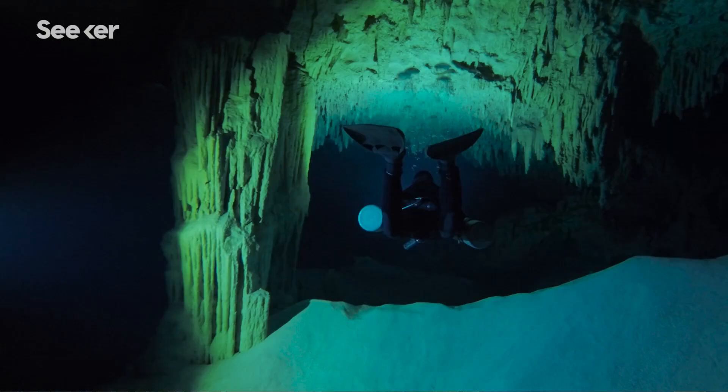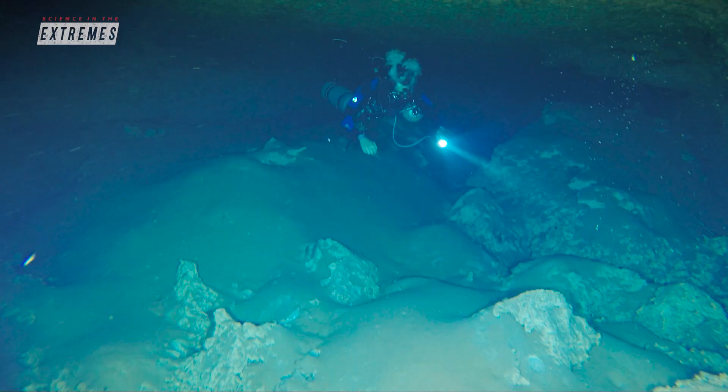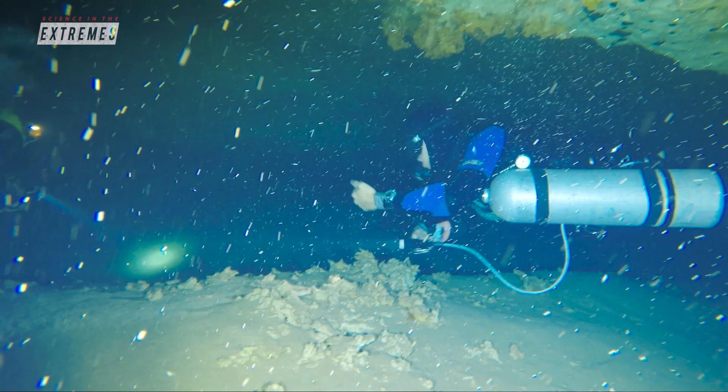I know that cave diving is not for everyone. I personally don't get claustrophobic, but the first time I went underwater underground, it was breathtaking. What drove me was the curiosity — I wanted to see what's down there.